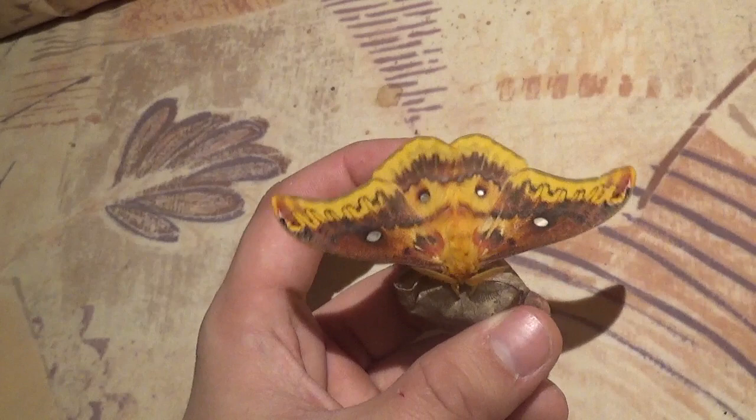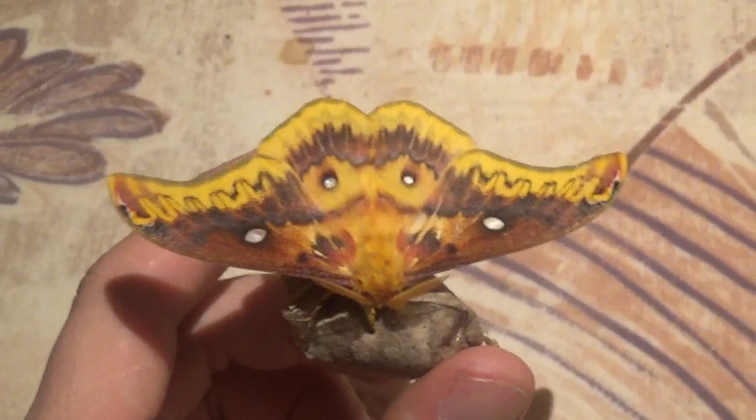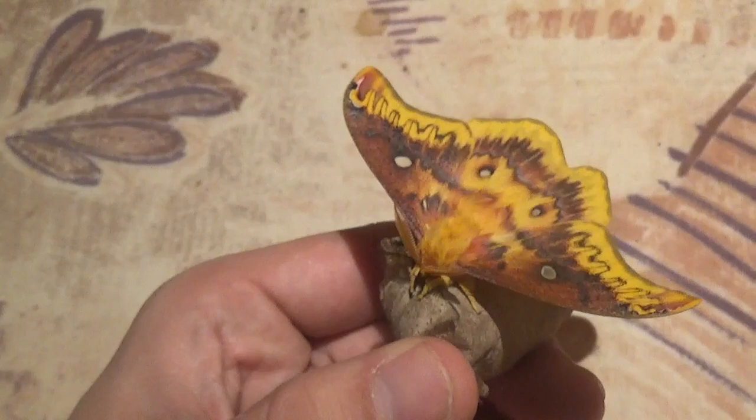It's sitting on a cocoon, but don't be confused — this is not a cocoon of this species. This is the cocoon of an Atlas moth; it just happened to want to sit there and I let it be, because if you disturb this species it will fly away very quickly, so it's better not to bother it too much.